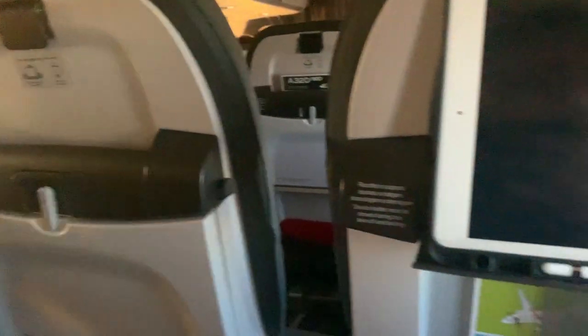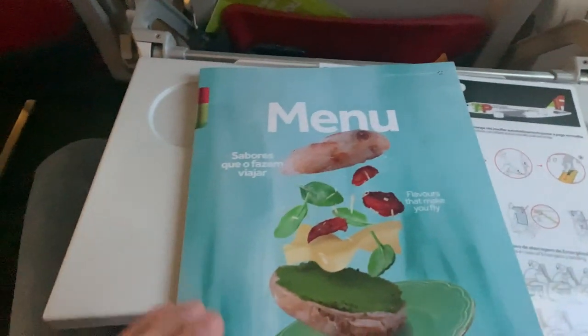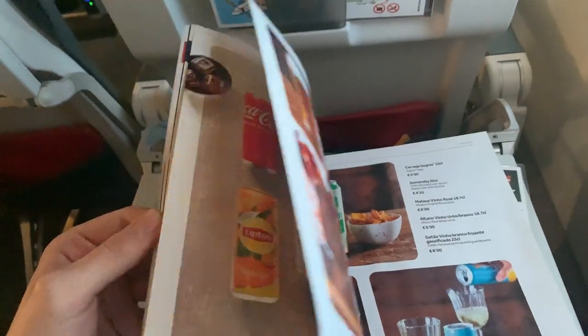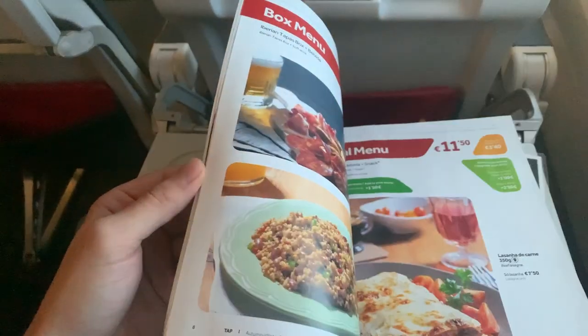However, TAP doesn't offer any complimentary service on this 3-hour flight. TAP introduced a buy-on-board service like many other European carriers. A sandwich, drink and snack costs 11 euros, and lasagna, drink and snack costs 11.50 euros for example. On my flight they offered a breakfast menu — they charged 5 euros for a warm drink and a snack.